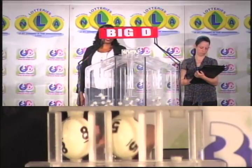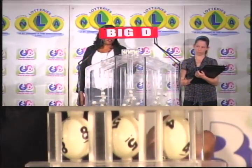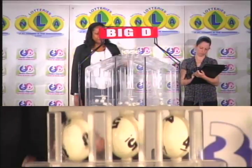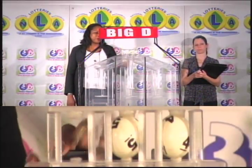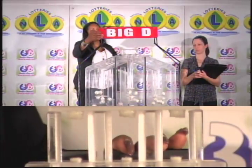Our big D winning number is 8, 5, 4. The big D winning number: 8, 5, 4. The second draw is for the mid-D winning number.